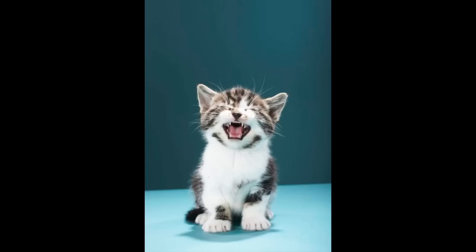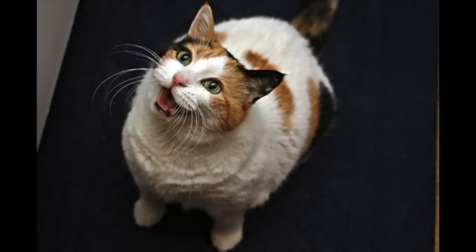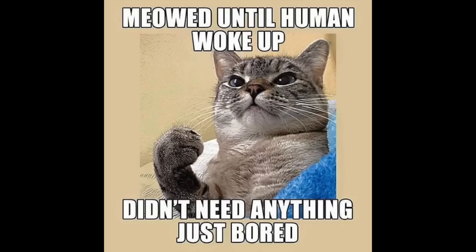Cats meow to each other as kittens, but as they grow up they stop this practice and only in exceptional circumstances would they meow to each other. However, they have kept meowing solely to communicate with us humans, and they meow for many different reasons — for food, to greet us, to be let in or out of the house. Each cat's meow is individually tailored to their owner, so only you will be able to correctly guess what your cat wants.